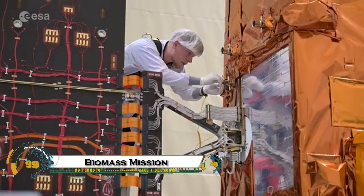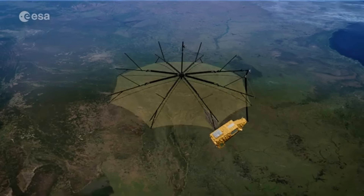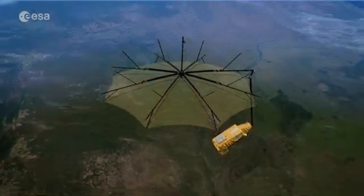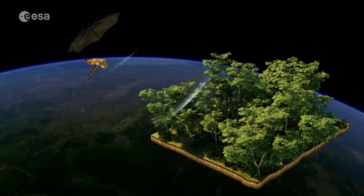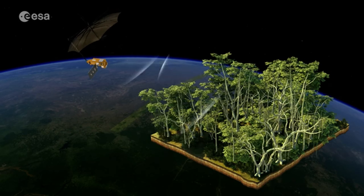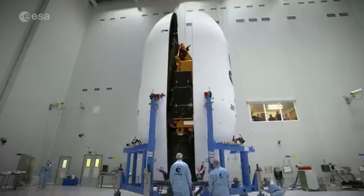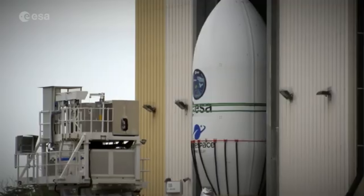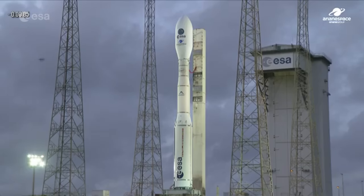The European Space Agency's Biomass mission is a groundbreaking effort to map Earth's forests like never before, from space. Launched in April 2025, this satellite carries a powerful P-band radar that can actually see through dense forest canopies to measure the amount of woody biomass beneath. This means it can track how much carbon is stored in forests around the world, offering vital data to fight climate change.